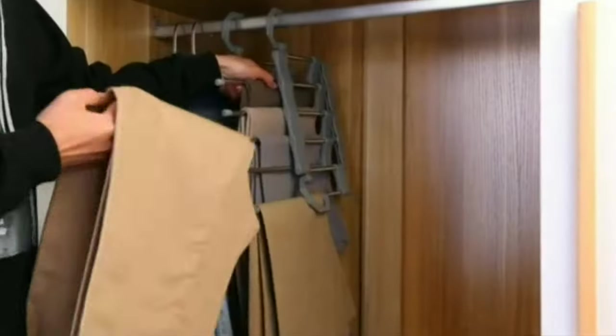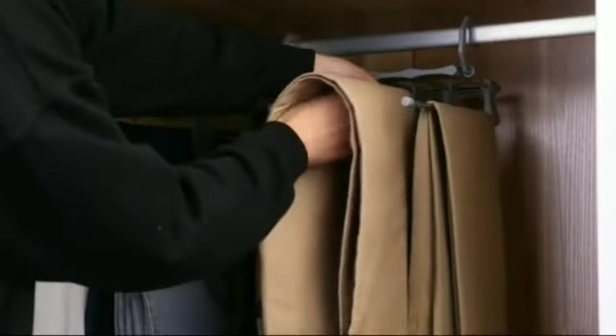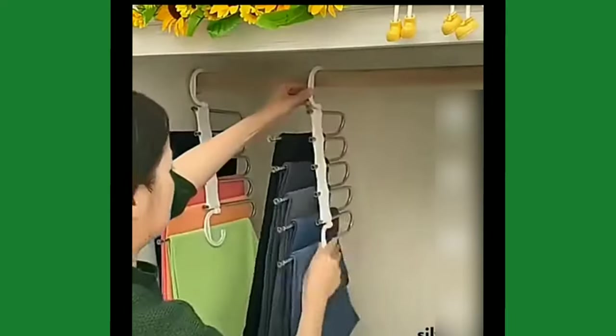Multipurpose Foldable Hanger. The 5-in-1 Foldable Hanger is a versatile and space-saving tool for your wardrobe. This hanger can hold up to 5 items of clothing at once, making it an efficient way to organize your closet.